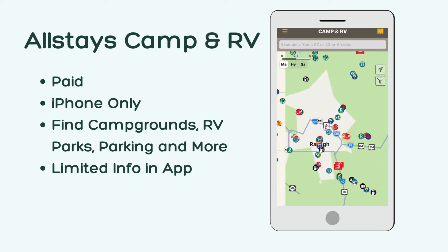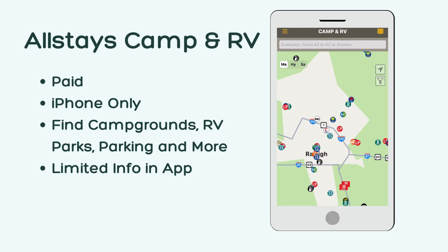The map also includes other RV-related places such as Walmarts with parking, propane refill locations, and RV supply stores.